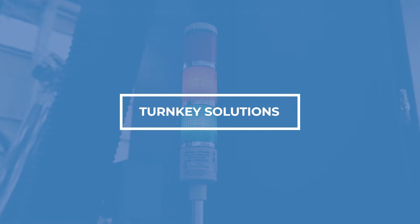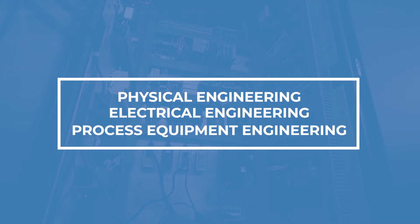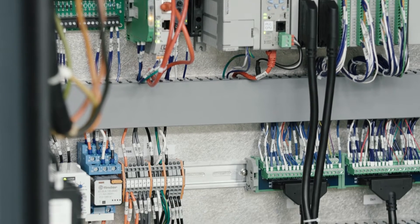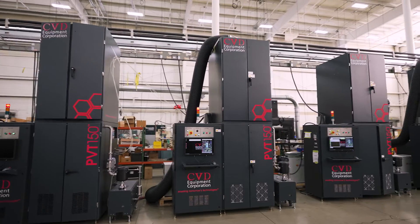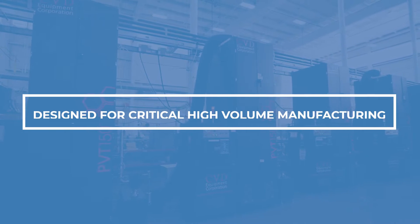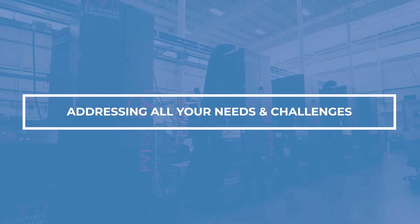Our turnkey solutions are skillfully engineered with over 40 years of combined knowledge and experience in physical, electrical and process equipment engineering built into our systems. The high production needs of leading silicon carbide wafer manufacturers are met and exceeded with the PVT150. We offer highly engineered crystal growth systems designed for critical high-volume manufacturing to address all your production needs and industrial challenges.